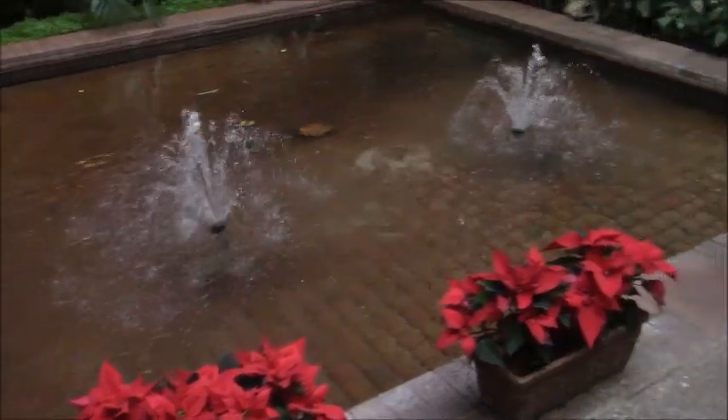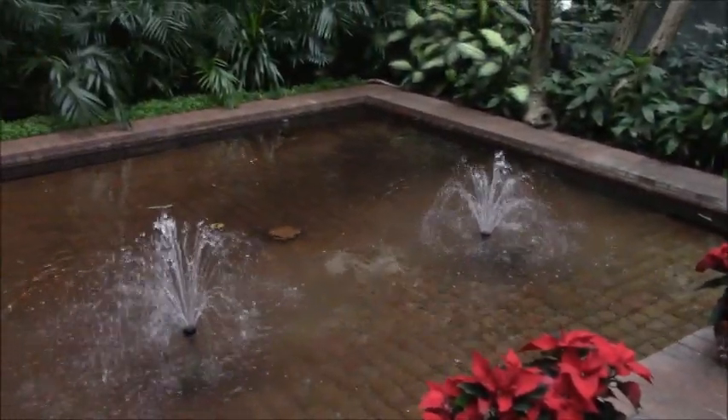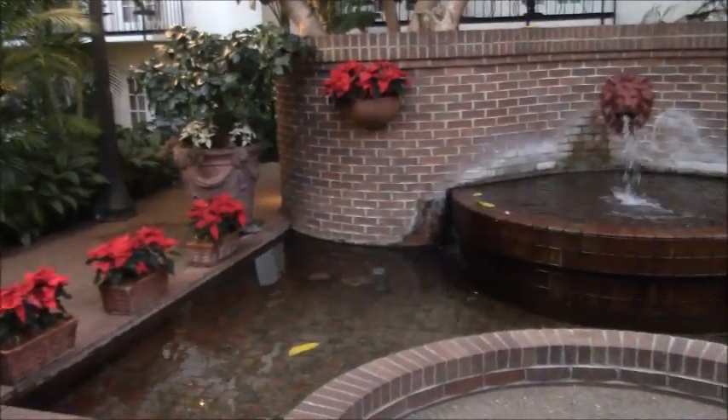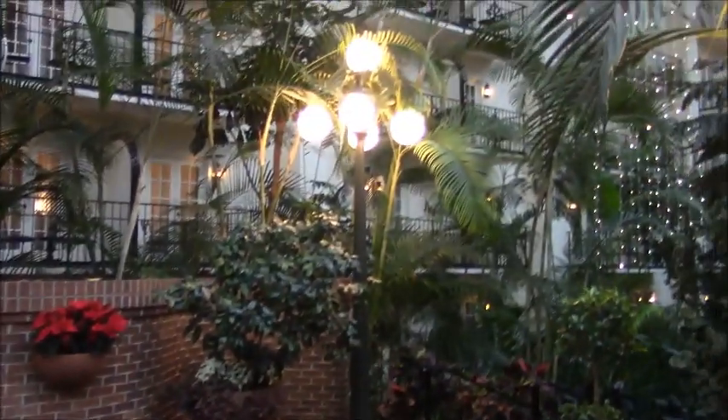There's some of those poinsettias Lindsay was talking about. I've always wondered about this - how many times do you think people accidentally step into this fountain? It's level with the ground and there's nothing stopping you from falling in. Even more poinsettias right in front of this little lion fountain. And all the lights just popped on!